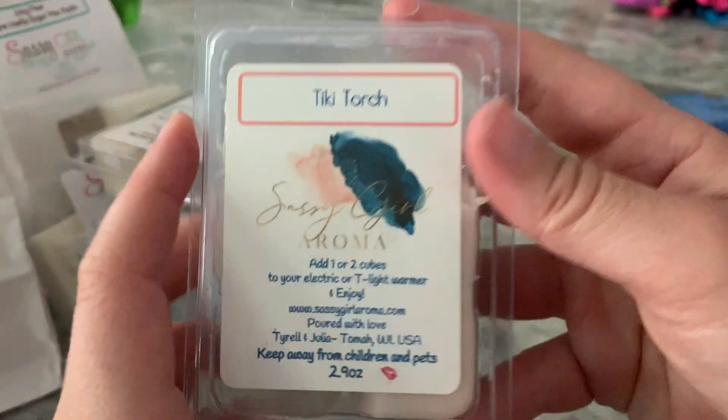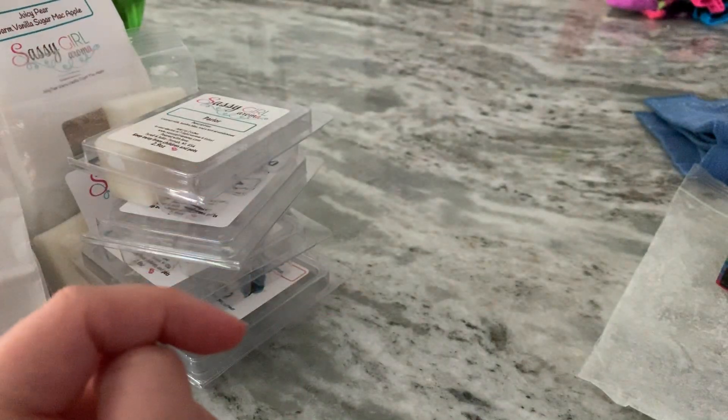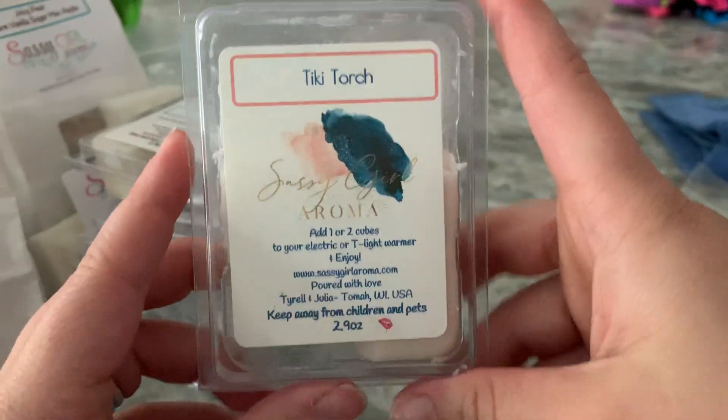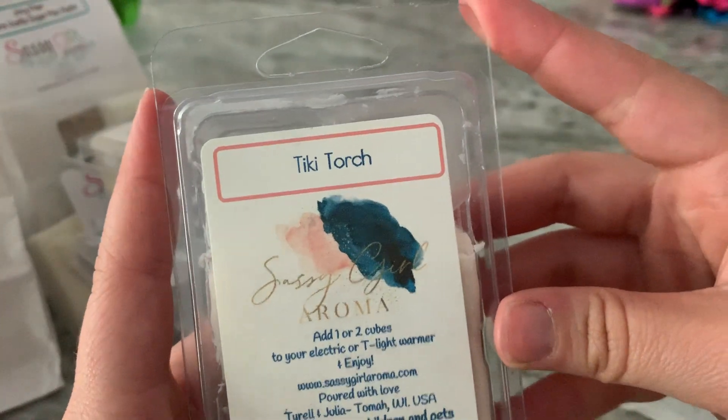We'll start with Sassy Girl Aroma. I melted Tiki Torch, which is golden sands, copper coconut, Madagascar vanilla bonfire. This was super good — very beachy and summery. I really liked it and would definitely buy this again.